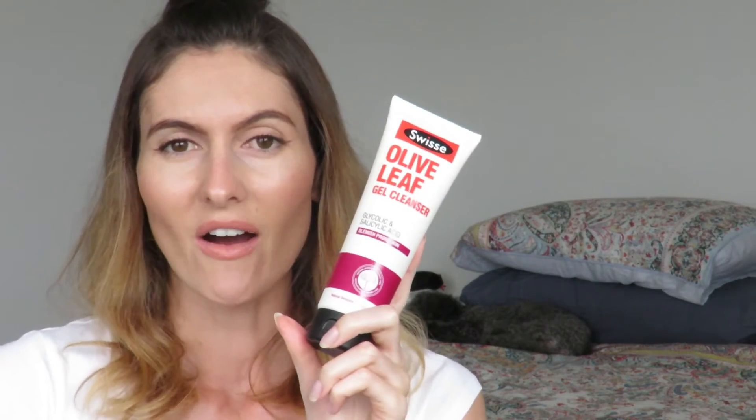The next product is the Swisse Olive Leaf Gel Cleanser. This has probably been the biggest surprise for me performance-wise. If you're not familiar with the brand Swisse, they do supplements and vitamins and obviously now skincare. I was thinking I don't know about this — it was so cheap, like $10. It contains glycolic and salicylic acid, and it's good for blemish-prone or oily skin because it removes dead skin and excess oil without you having to scrub every day. After using it for a couple of weeks, I think it's actually making a pretty big difference for me.